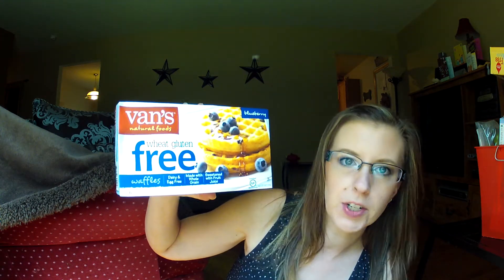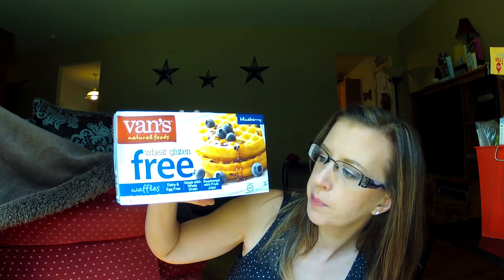Then I have the Vans Gluten-Free Waffles. They're also dairy-free and egg-free. These are blueberry — you get six of them and they're only like three bucks. I really like these. I've been buying these ever since I started my gluten-free diet and I will continue to buy them because they're excellent. All the Vans products I've tried are really, really good.